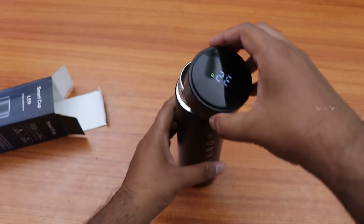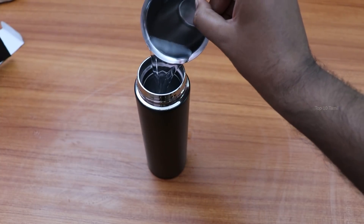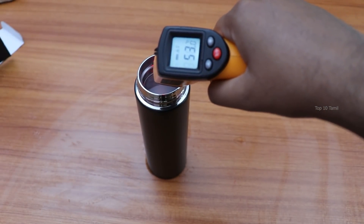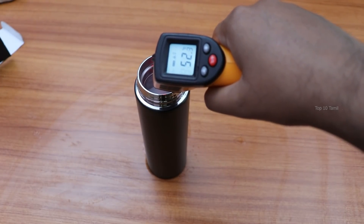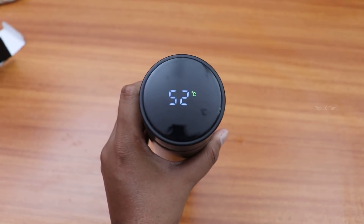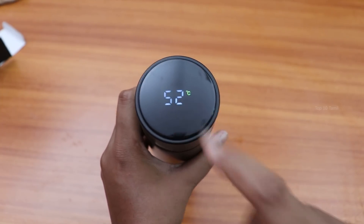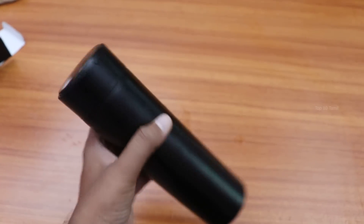You can check the temperature — currently it reads 32 degrees. Once we close the cap, you can check the bottle temperature using the LED display. The reading shows 52-53 degrees range, and it is accurate. If you use this LED display daily, there will be battery backup.